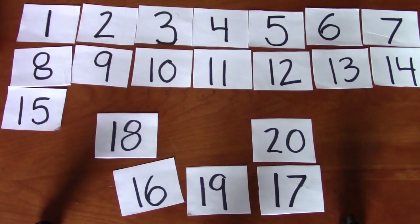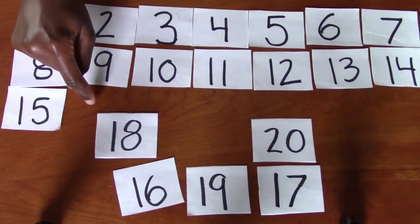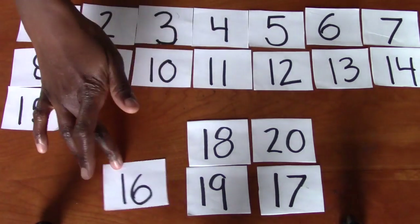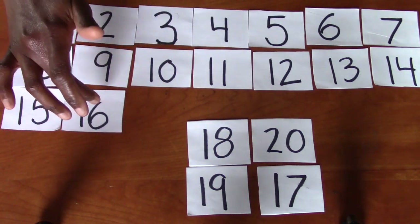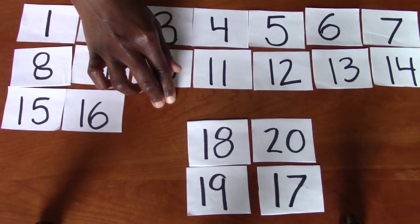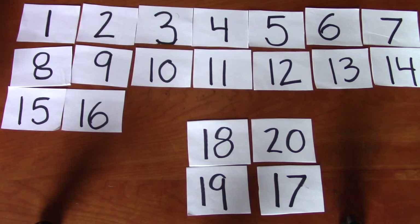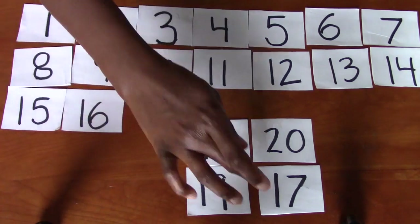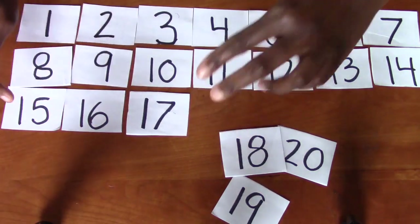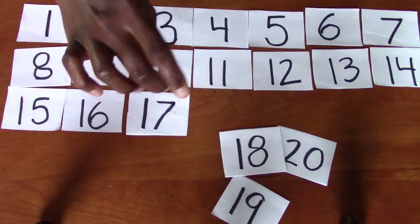What comes after 15? 12, 13, 14, 15. Excellent. Do you see the number 16 anywhere? Yep, it's right there. 15, 16. What comes next? Do you see the number 17? Excellent. It's right here. 15, 16, 17.